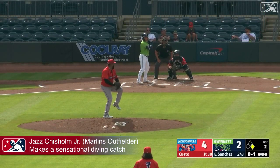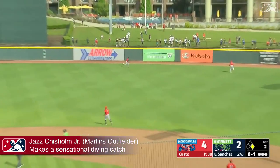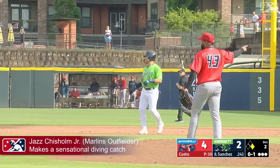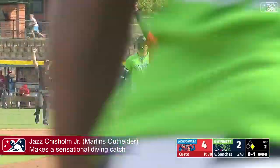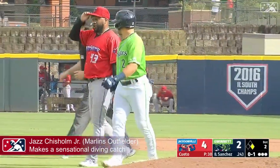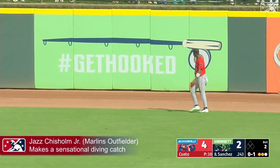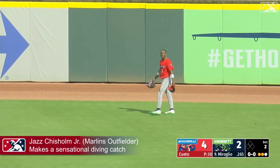I wonder if Jazz Chisholm out there at center field is still thinking about that ball off his glove. Here's another one his way — well struck to right, center field towards the gap. Diving catch made by Chisholm! Unbelievable, and they're going to have Hoy Park easily dead to rights at first base. He's doubled off, and that's a double play. Jazz Chisholm certainly makes up for sending a home run over the fence for Luke Williams, as he dives in right center field and takes away what is at least a double for Yomer Sanchez.